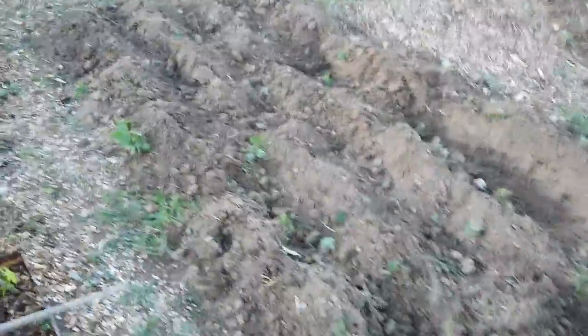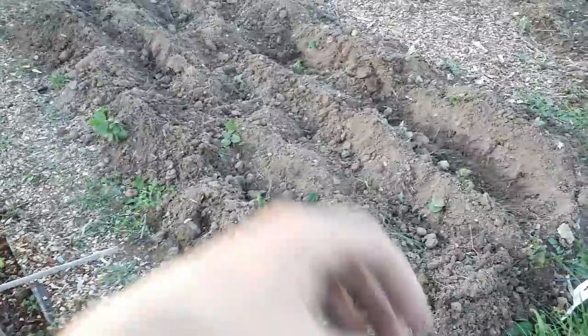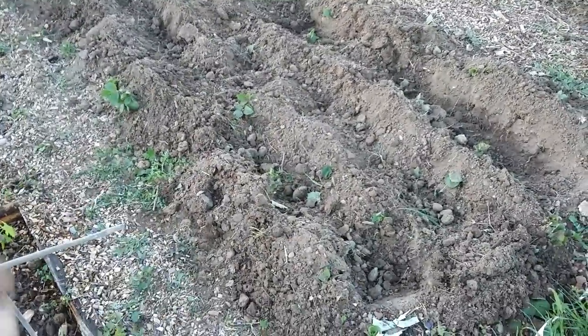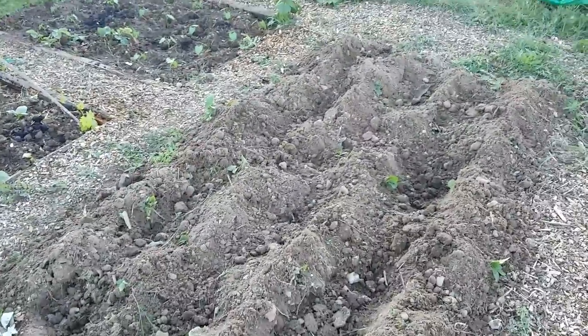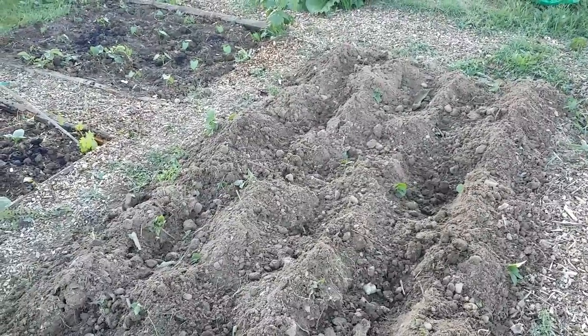Now the potatoes — you may remember I set these a few weeks ago. I've earthed them up now to stop them going green and obviously to get a greater crop, because the more room there is around the seed potato it can then put out its tendrils or roots and produce nice crops, hopefully. Different varieties here: Maris Piper, a steamer, I've got some Desiree, and King Edward — that's it.